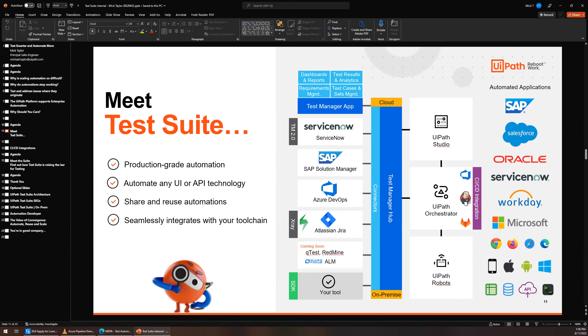Krishna asks: is UiPath Test Suite Test Manager compatible with the latest version of ServiceNow? I would have to check on that for you. I believe we do have a strong partnership with ServiceNow, and whether it's your ServiceNow project management tool or your service desk tool, we do have connections in there. If you want to follow up with me, Krishna, and with the team, we can get back to you regarding ServiceNow.